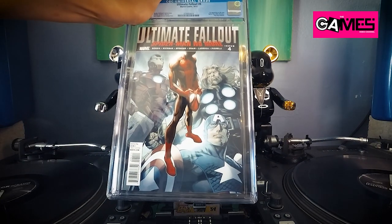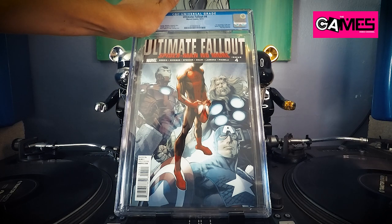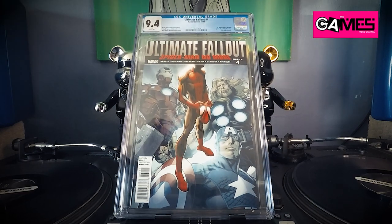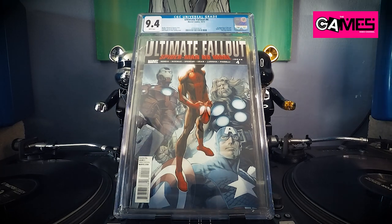I got a couple submissions of these. Ultimate Fallout number four — everybody knows this one, first appearance of Miles Morales — polybag removed, it says. And what we got — 9.4. I believe they're grading harder now; I feel like they are. I gotta check out all the notes, but we'll see.